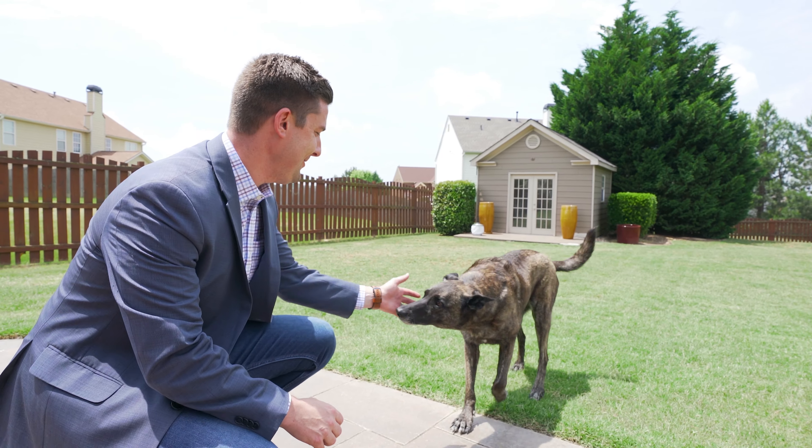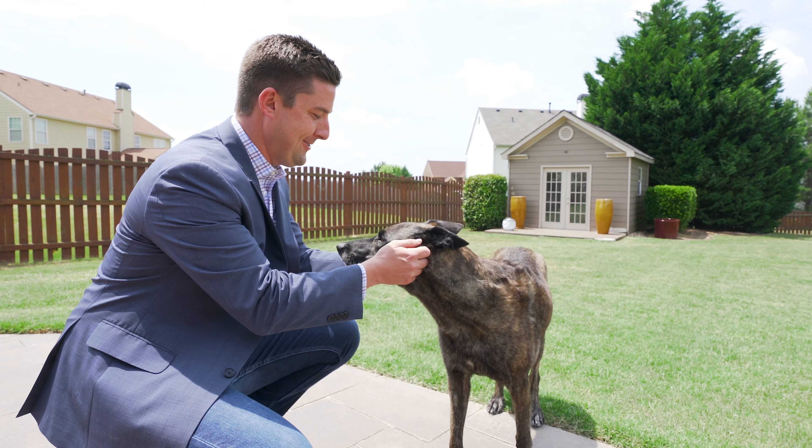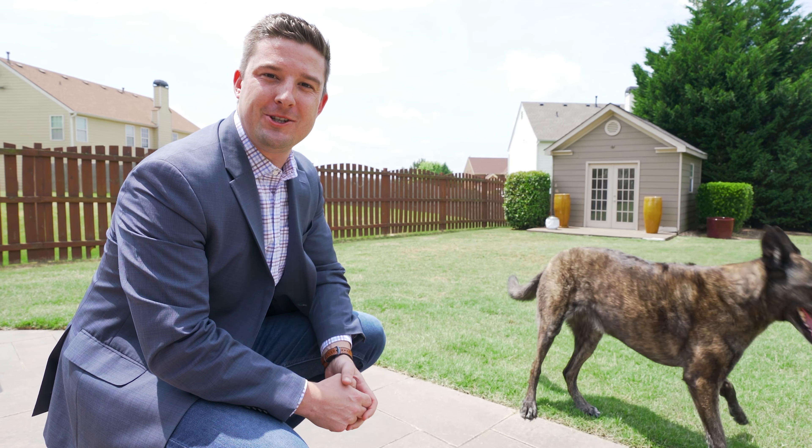Remy, good girl, good girl. So for more information or to schedule your private showing, give me a call and go with Joe.